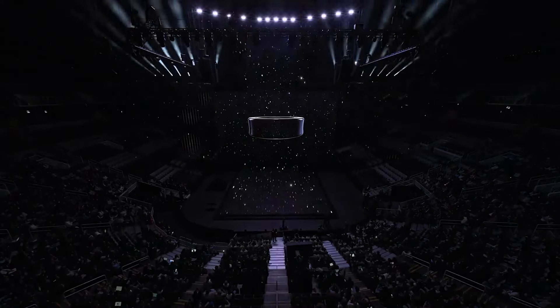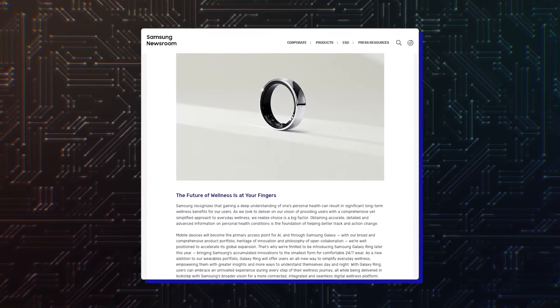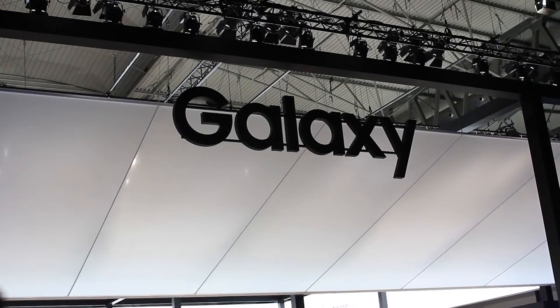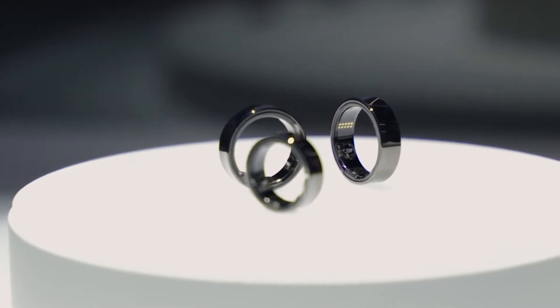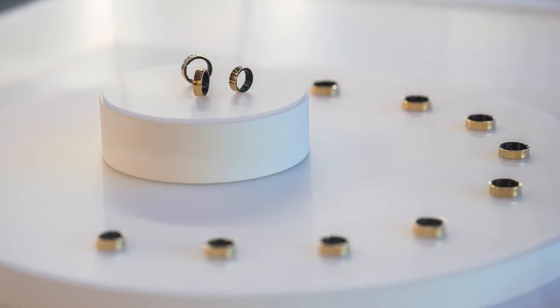Samsung isn't ready to fully review the Galaxy Ring specs just yet, but they did share a couple of photos of the product that shows off its beautiful design. The most pressing question is when will the Galaxy Ring be available for sale? All Samsung is saying now is that the Galaxy Ring will arrive later this year, so we will have to wait a few more months. The price is also a mystery.